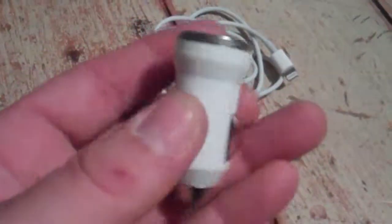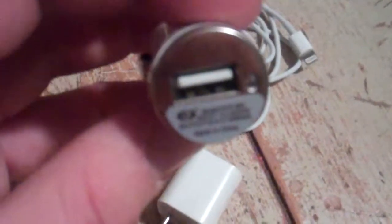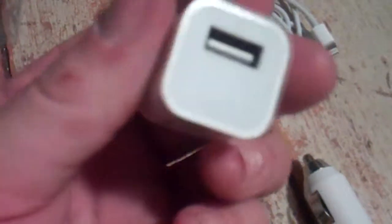I have a bundle package here. It's a cigarette lighter charger with a USB port so you can charge any phone or any kind of device that you may have. Here we have a wall charger, brand new never used, with the USB port.